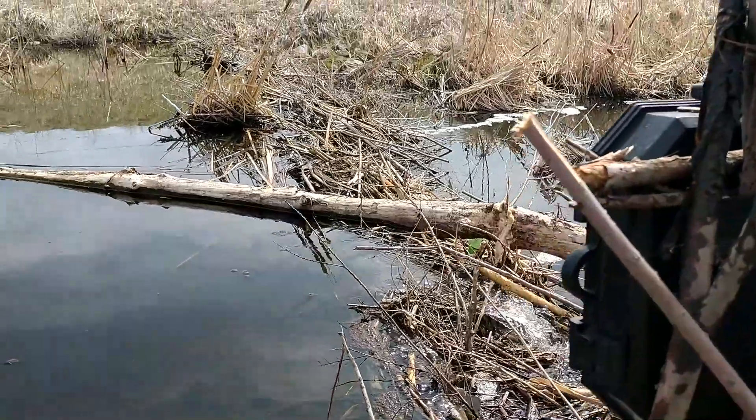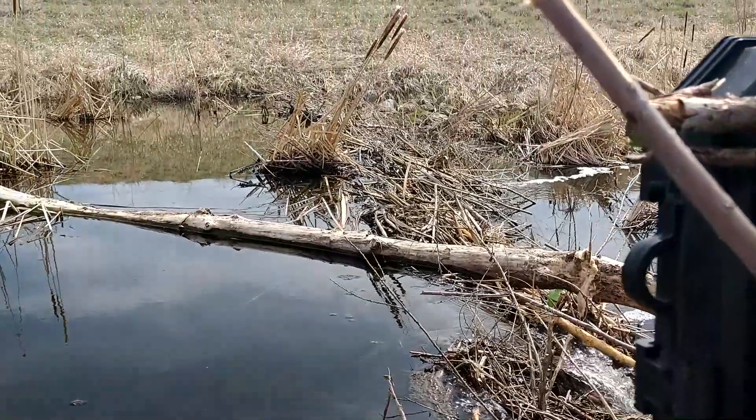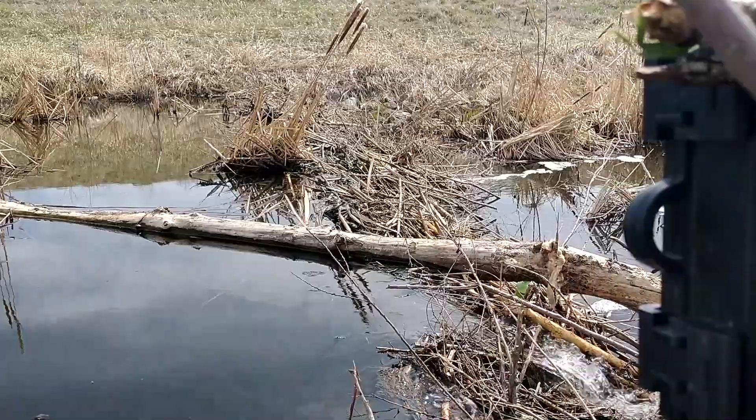We're going to set up a trail camera right here at this dam. It's a new dam — it wasn't here last year. The beaver are pretty active, so I'm hoping to put a trail camera facing right across the dam to get a good glimpse of what they're doing here. Trail camera number one installed overlooking this nice fresh dam. Hoping to catch some good beaver footage.